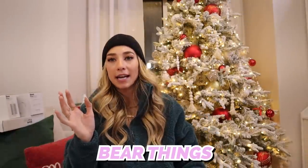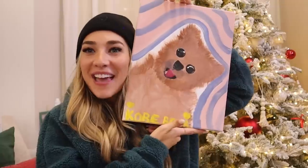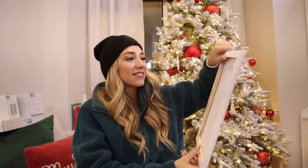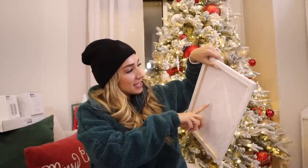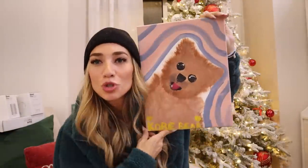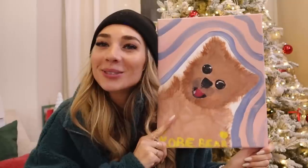Speaking of Bear — let's show all the Bear things I got! First, one of my favorite presents: Sadie actually painted a portrait of Kobe Bear for me. Look how cute! It says 'Merry Christmas to Ken and Chase, Love Kobe Bear.' It's just the cutest thing — she did a really good job. I love my Bear and I have to find a place to put this up.